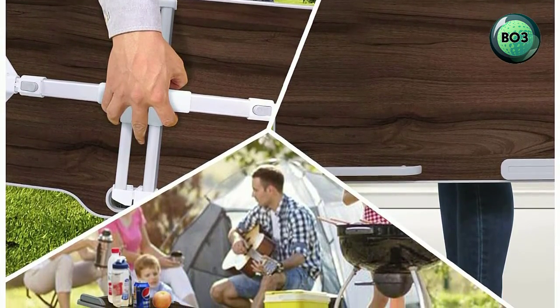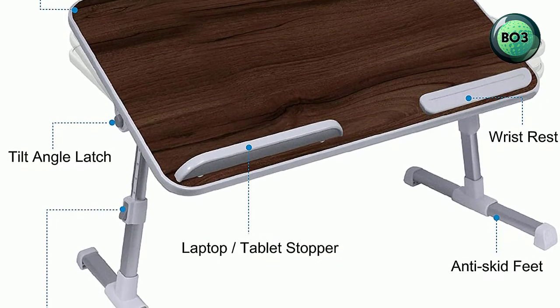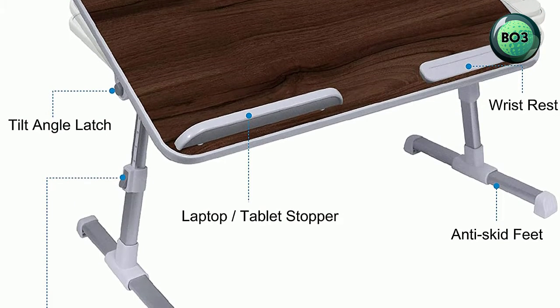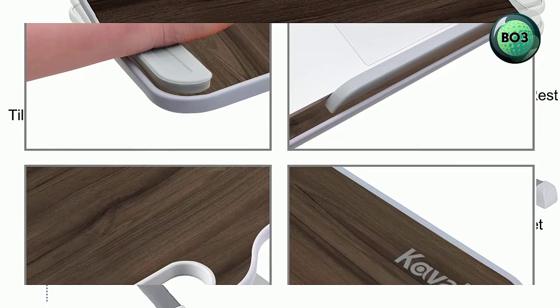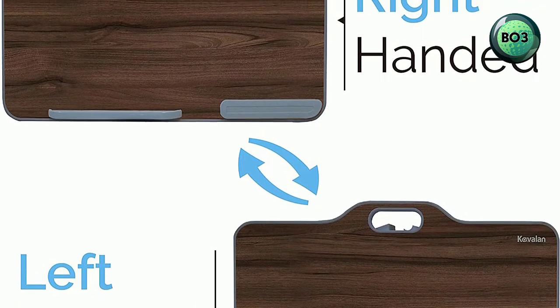To 36 degrees. Premium quality lightweight aluminum alloy body with wide tray surface, supporting up to 17-inch laptop with 77 pounds loading weight. Right and left-handed design — stopper and wrist rest pad can be exchanged to meet different requirements for right or left-handed users.